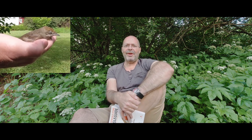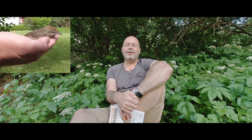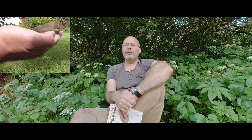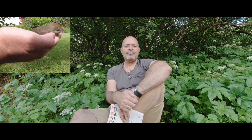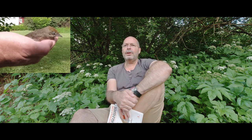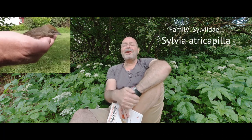This bird is almost the same size as a sparrow, so about 12 to 15 centimeters — not really big. It's a little bit plump and this is a songbird. The Latin name belongs to a group called Sylvia; I think there are 22 birds in that group. This one is Sylvia atricapilla — maybe I butchered the last part.